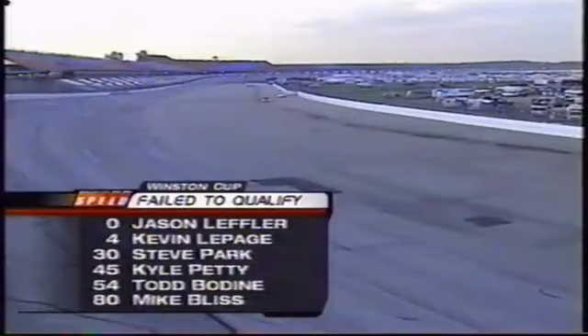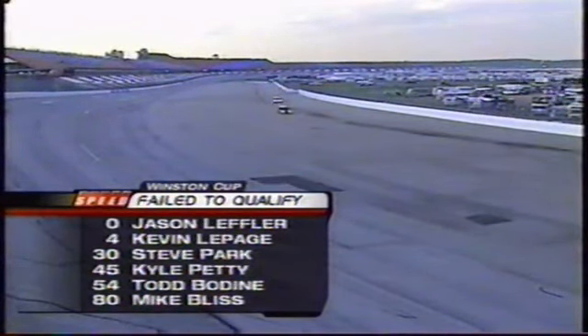Some good cars going home: Jason Leffler, Kevin LePage, Steve Park, Kyle Petty, Todd Bodine, and Mike Bliss. That 30 car on the pole for two restrictor plate races this year goes home on the fourth one. Talladega has long been a track of surprises, continued today. Our congratulations to Elliott Sadler, the butt pole winner for the EA Sports 500.